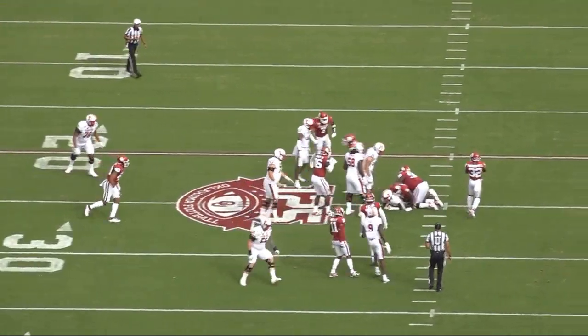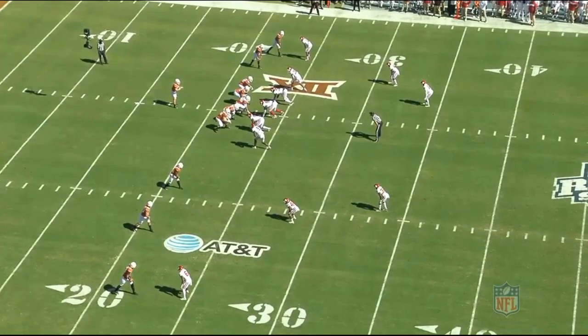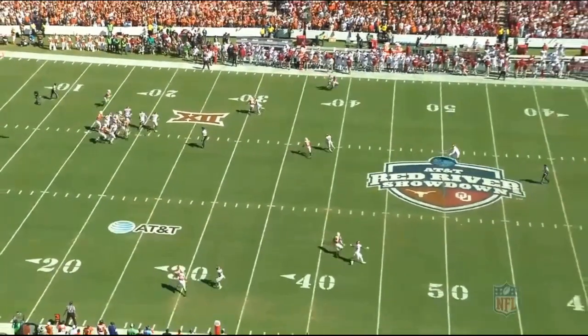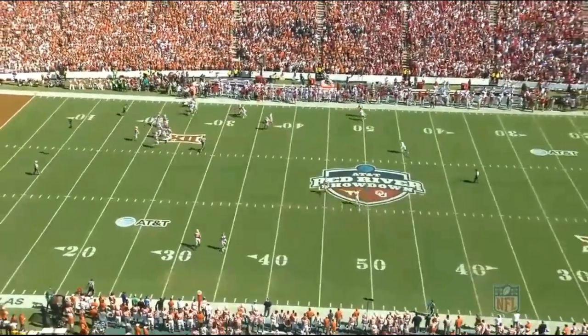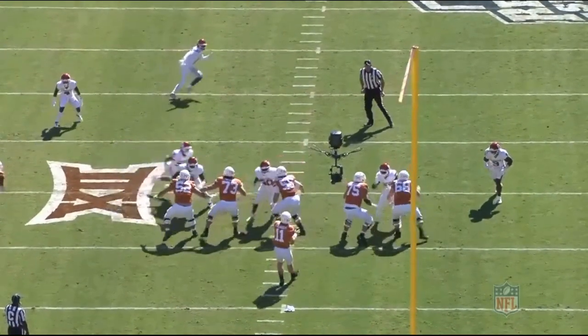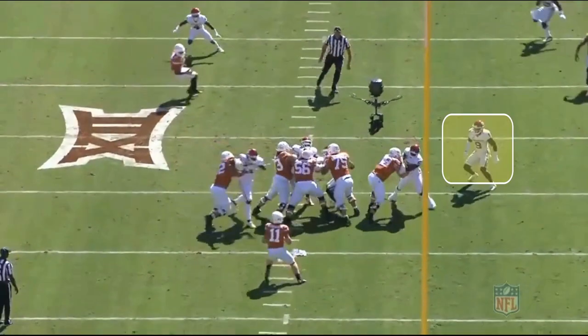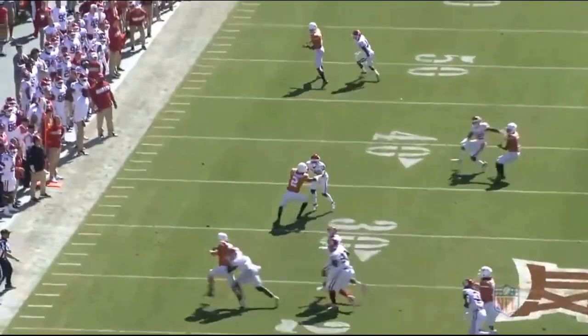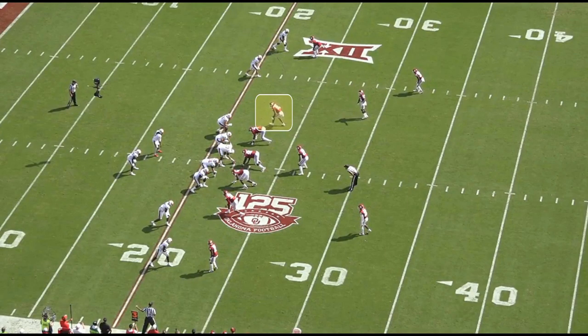NFL teams are going to absolutely love this about Murray because he's such a smart player — he understands a lot of the things that linebackers need to do. There are a lot of plays that showcase his speed, but this play might be one of the best. Look how quickly he goes from the right tackle and closes down on this quarterback, shutting the play down before it even starts.